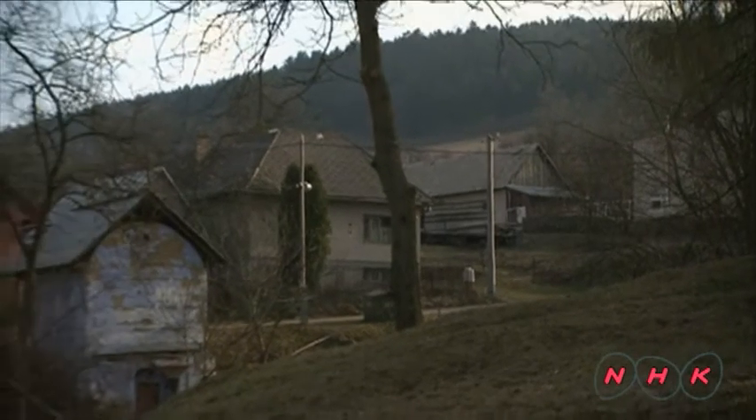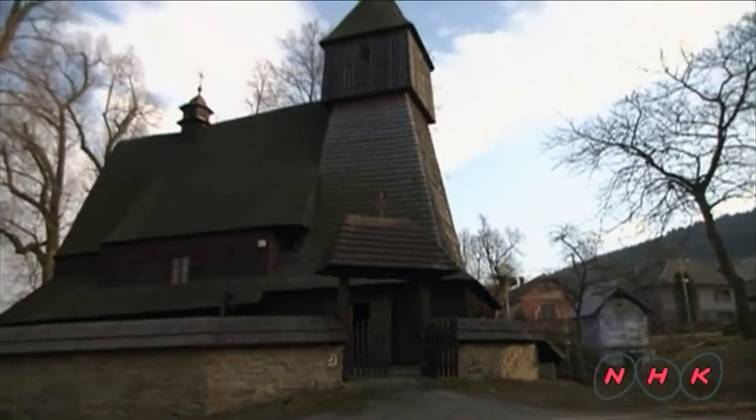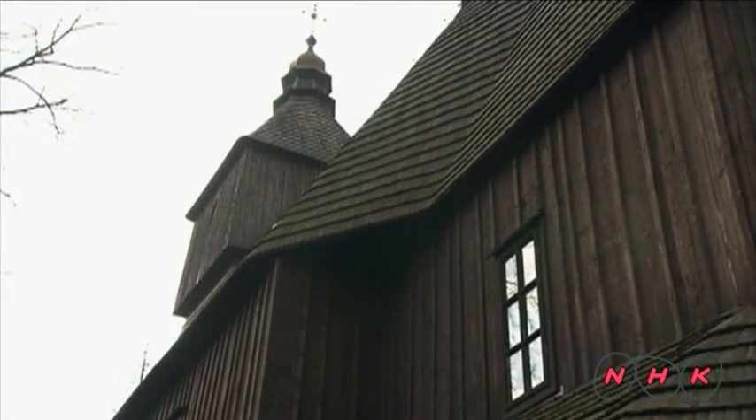This church in Hervatov village is believed to be one of the oldest wooden churches in Slovakia. It was built in the second half of the 15th century from the wood of yew trees which grew in the nearby forest. It's a Catholic church. The eight World Heritage churches belong to three different Christian orders.